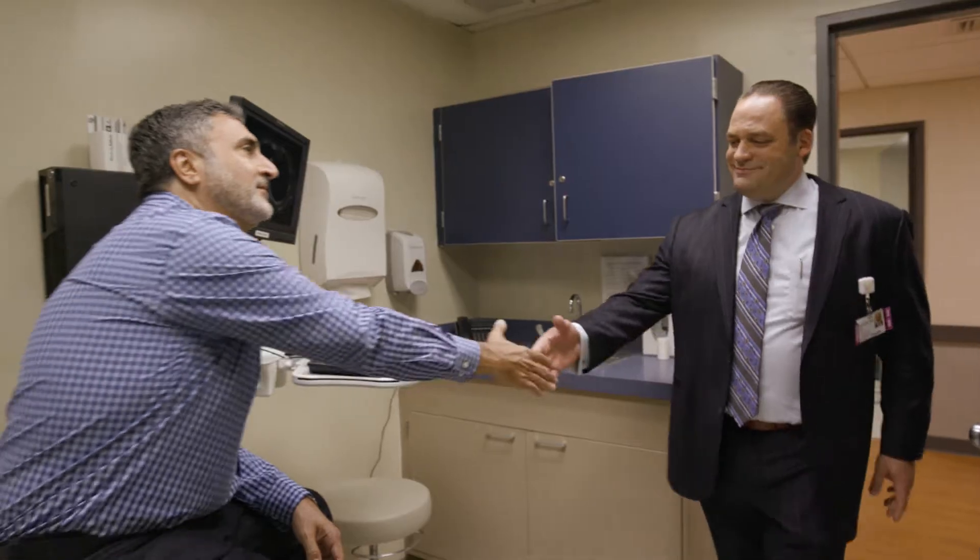Thoracic surgery involves taking care of patients who have problems from the bottom of their chest up to about their neck, and encompasses anything in that area.